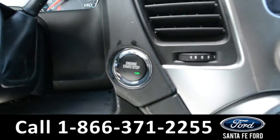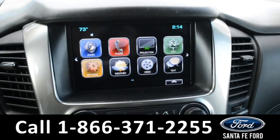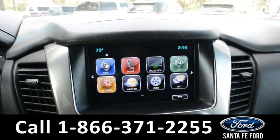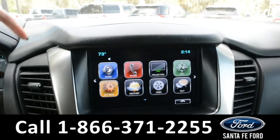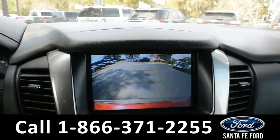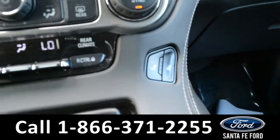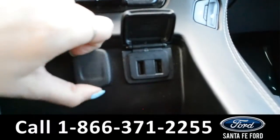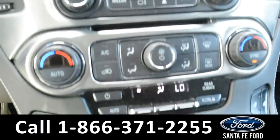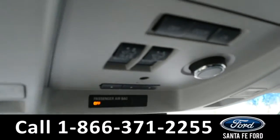And this vehicle is a push to start. On the LCD touch screen media center, there's AM, FM radio, Sirius XM satellite capabilities, GPS navigation, along with a backup camera and sensors. Dual climate controls, along with heated seats, USB and 12 volt plug-ins. This vehicle is also equipped with OnStar, as well as a HomeLink system.